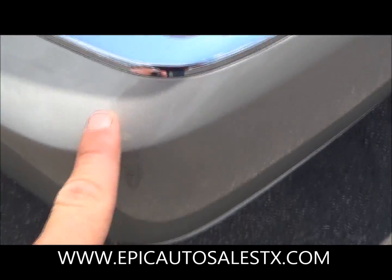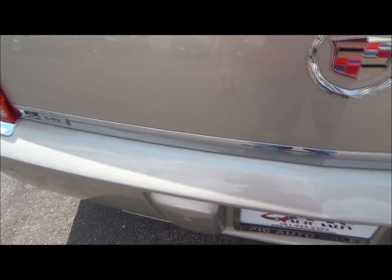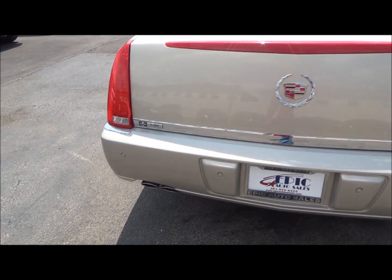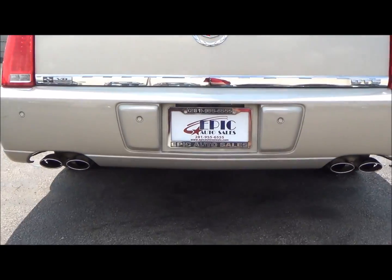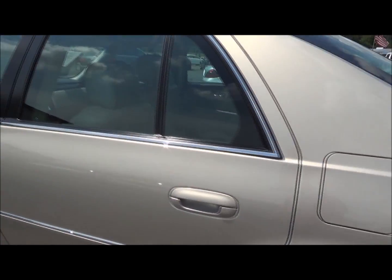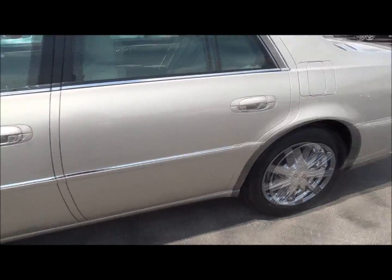Another little minor scuff mark right there. Of course the bumper always has little marks on it — anytime someone rubs whatever items they're putting in the trunk, it always happens. Back sensors, the Lux dual exhaust. Little scuff mark right here, a little scratch mark right there. I love the gold and chrome, it's really really nice.